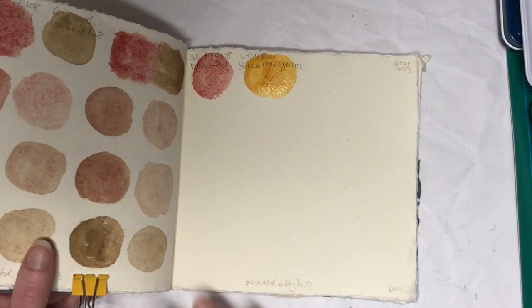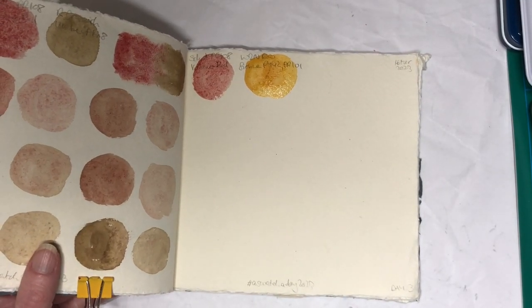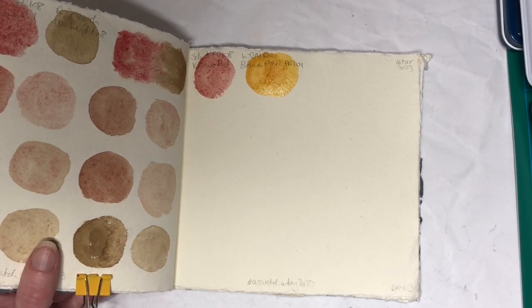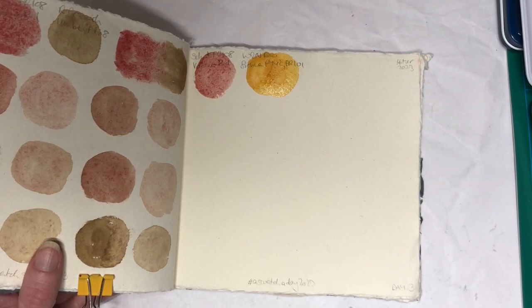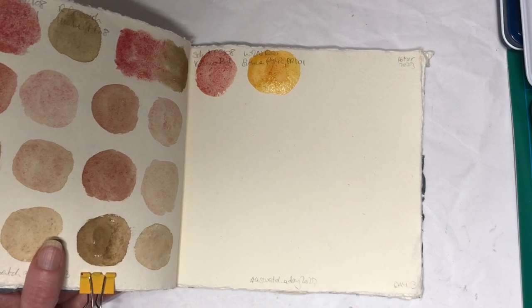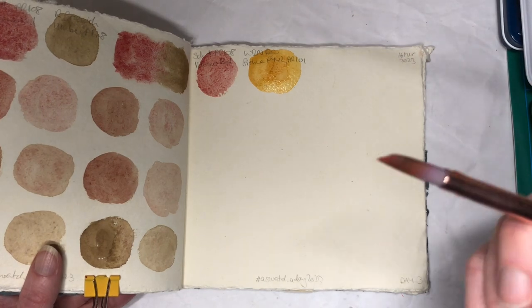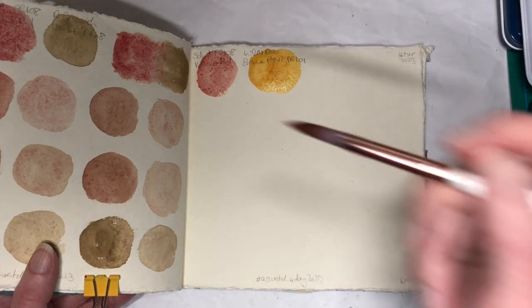Hello everybody! Welcome to day 23 of my 100 day project swatch-in. Today I'm swatching Schmincke Horrorland Volcano Red PR108 and Winsor & Newton Raw Sienna PY42 and PR101.